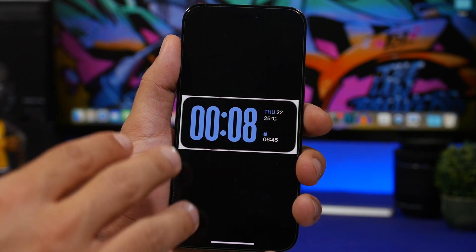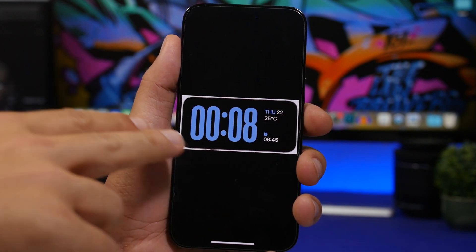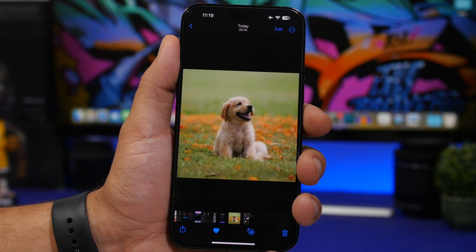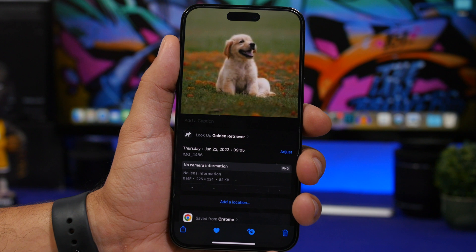On the StandBy mode, the font is now much bigger on this clock style, so the clock will appear way, way larger. There's also a smaller change in the Photos app — when you have a photo of a person, you'll see a new icon for the lookup feature.